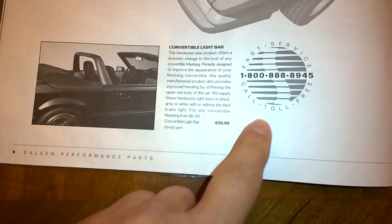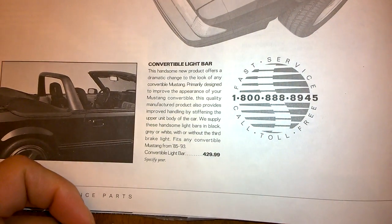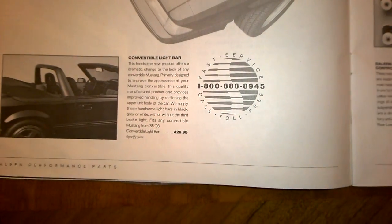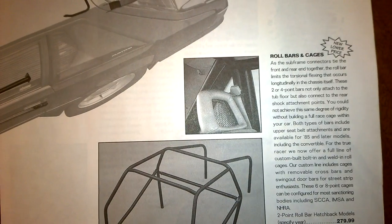Another thing that's kind of neat is the Saleen emblem — this was my favorite Saleen emblem; I wish they still had this on the wheels. It's got the bigger S. You see it on every page, along with the phone number to call to order products. There's something you don't really see anywhere anymore: the headrest for the flow fit seats.